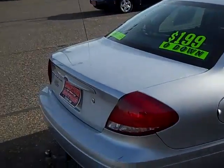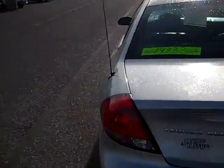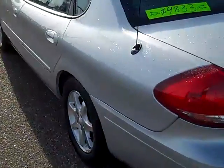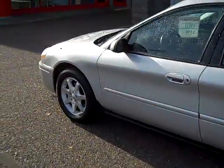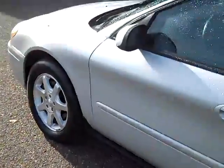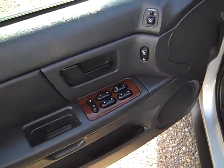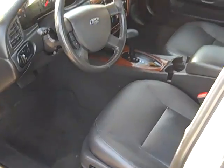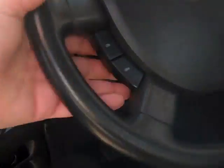We have power windows, power door locks, power mirrors, black leather seats, power seat, cruise control on the steering wheel, CD player, air, heat, automatic transmission, and a driver information center.